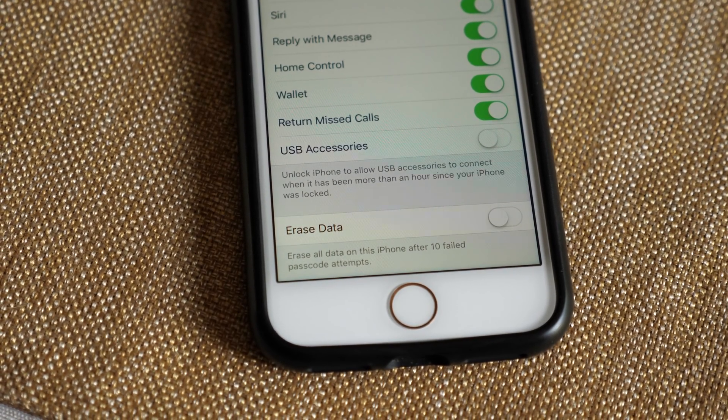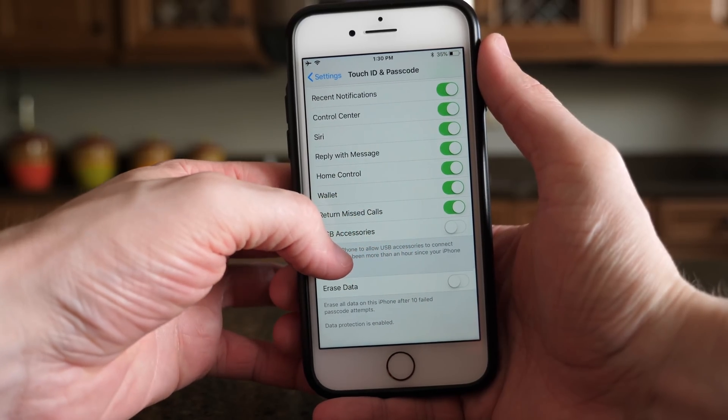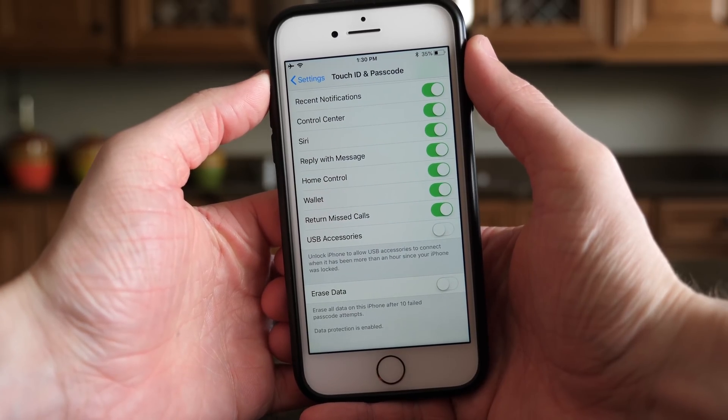If for some reason you do want to turn that on, it was disabled by default in iOS 11.4. But in iOS 11.4.1 and iOS 12, Apple gives you the option to turn it on if you so choose.